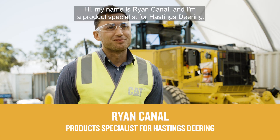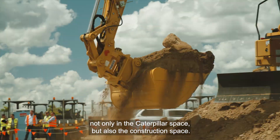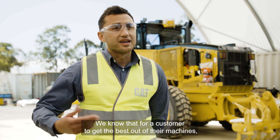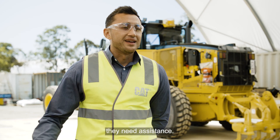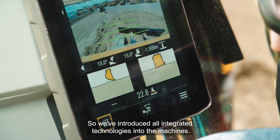Hi, my name is Ryan Cannell and I'm a product specialist for Hastings Deering. Technology has come a long way not only in the Caterpillar space but also the construction space. We know that for a customer to get the best out of their machines they need assistance, so we've introduced all integrated technologies into the machines.